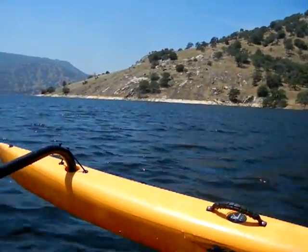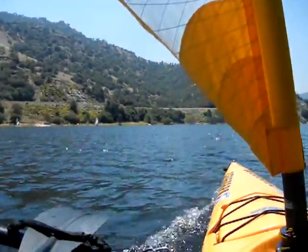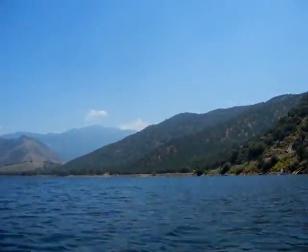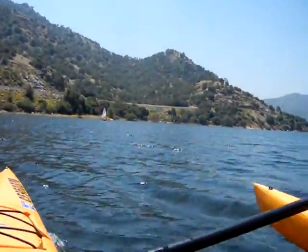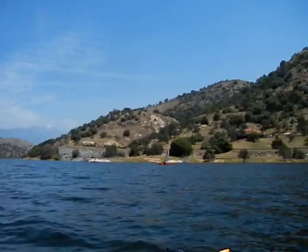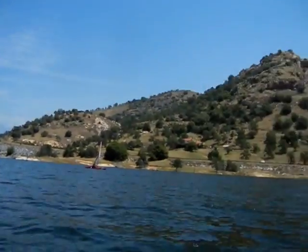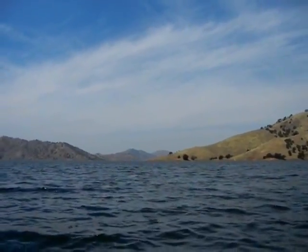Slick rocks almost under water there, and we've got a couple more friends out here still. Here we are up at the mouth of that inlet where we launched from. You can see some snow still up on the mountain, and the bridge is back down this way over here, and the dam is way back up this way.